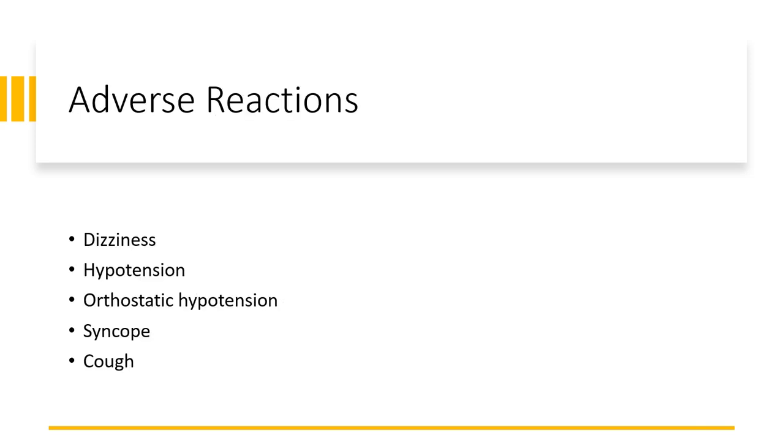Common side effects of Lisinopril include dizziness, hypotension, orthostatic hypotension, syncope, and cough.